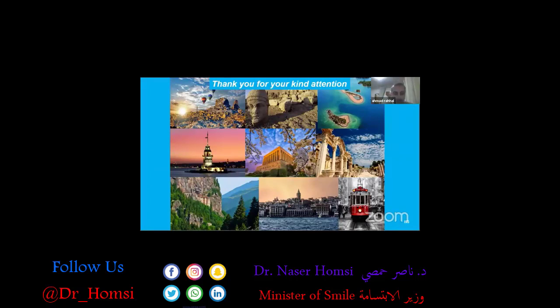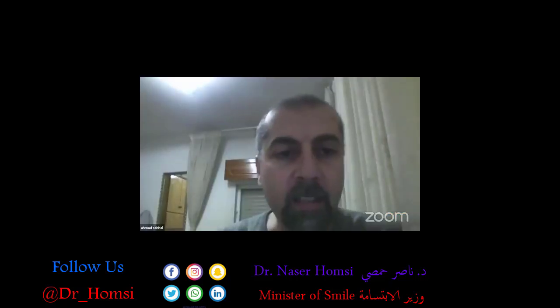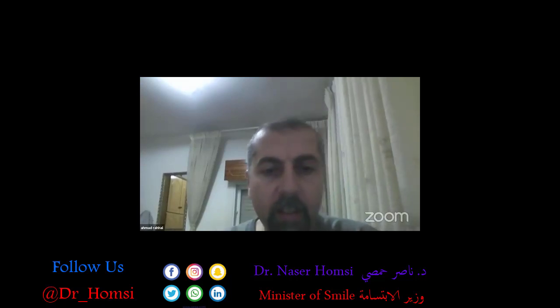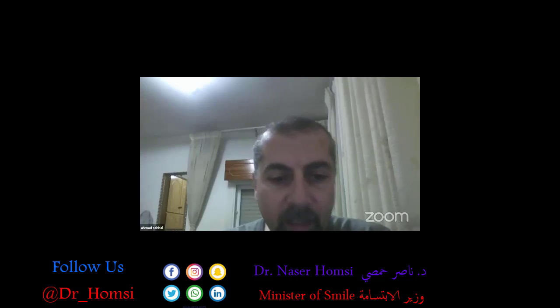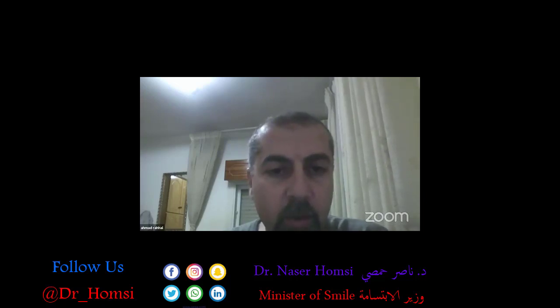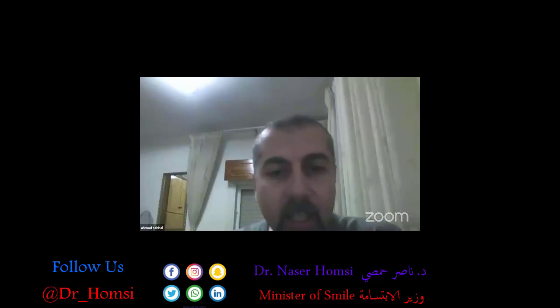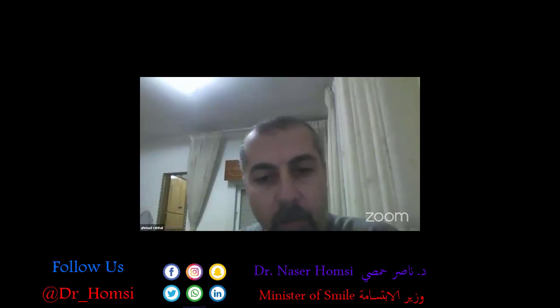Thank you very much, Dr. Ayesha. It was a very nice and perfect lecture, and the results are very impressive. We will take some questions. My first question is about the protocol of distraction osteogenesis for the final cases you showed — specifically the definitive protocol for opening the screws and the timing of the distraction from beginning to end.